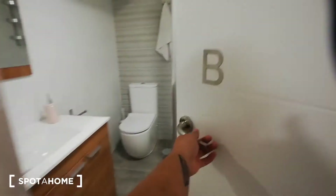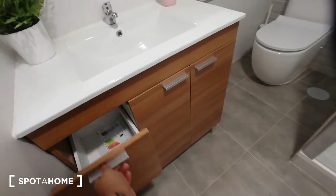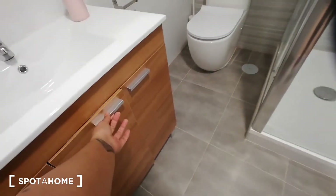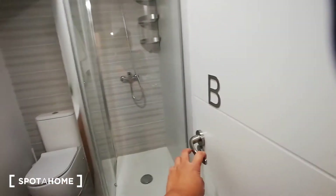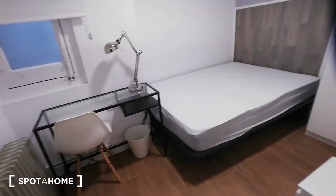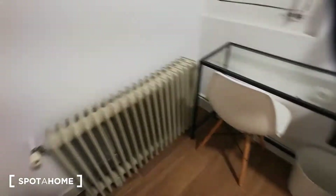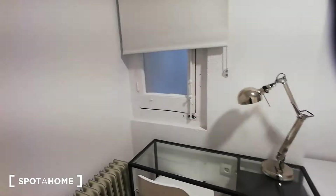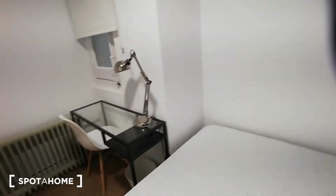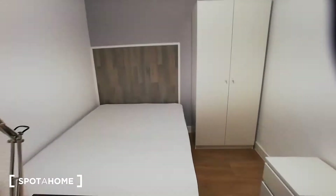Bathroom B also has a shower, a toilet, a sink, and some drawers for storage. Then we have bedroom number six, which has a double-size bed, a standalone closet, a small chest of drawers, a desk, and a heating unit. This room has a window with access to the interior patio. It's a smaller room compared to the previous ones, but still very nice.